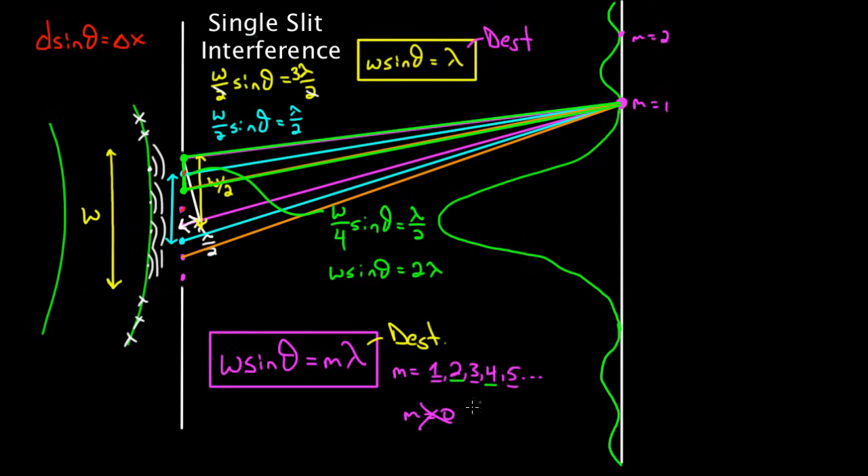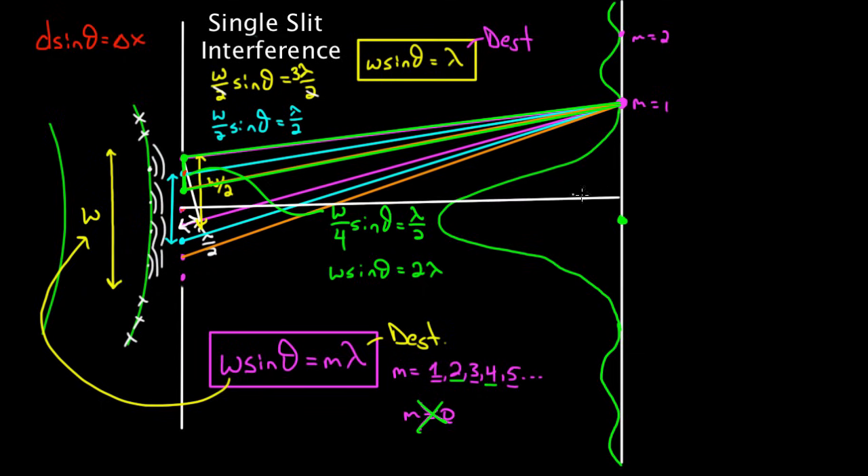How come m = 0 is not a destructive point? Well, m = 0 is right in the middle — that's the most constructive point, the brightest spot. So m = 0 is not a destructive point, but any other integer does give you a destructive point. This is the formula for the destructive points: W is the entire width of the single slit, θ is the angle measured from the center line up to your point on the wall, m is any integer that's not zero, and λ is the wavelength of the light you're sending in.